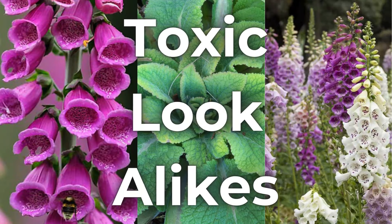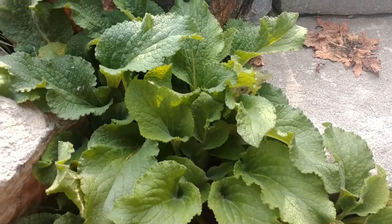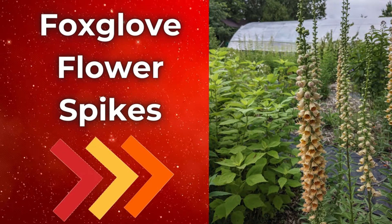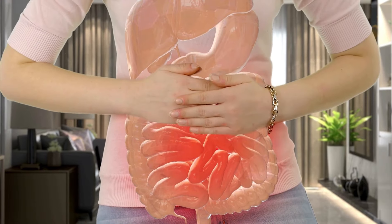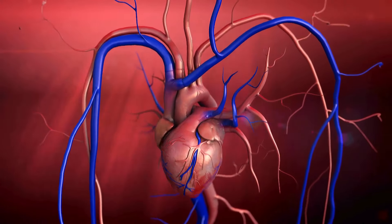A toxic look-alike to be aware of is foxglove, or Digitalis purpurea, which has tall flower spikes that look similar to mullein, but its flowers are tubular and usually pink, purple, or white. Foxglove is highly toxic if ingested and can cause serious cardiac problems.